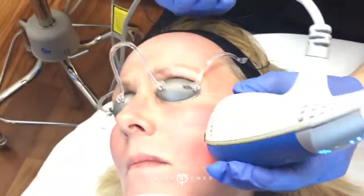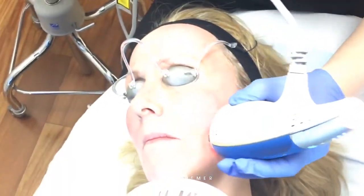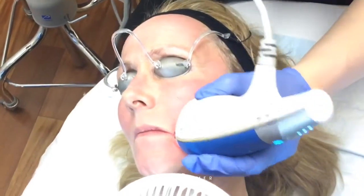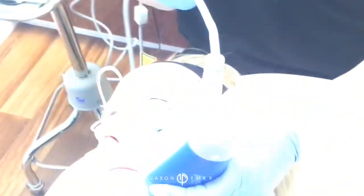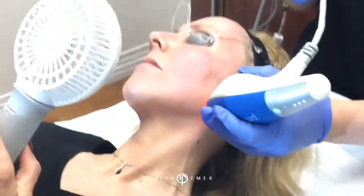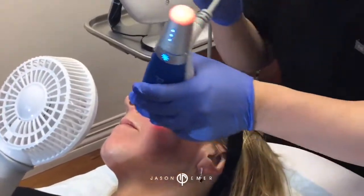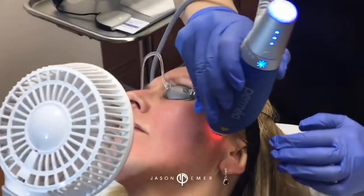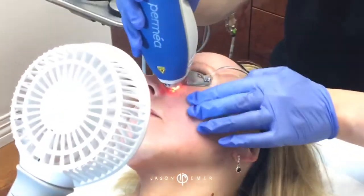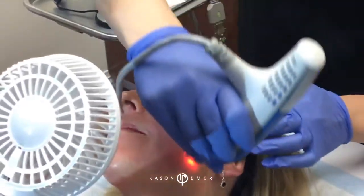Anytime you get melasma flares or a mark on the skin, typically that's from something like picking your skin and getting an acne mark, or not wearing sunscreen which causes sunburn and makes your melasma flare. In general, if you're following the daily maintenance, you're going to be fine. So it's really important to make it part of your lifestyle, which is what we're doing here.